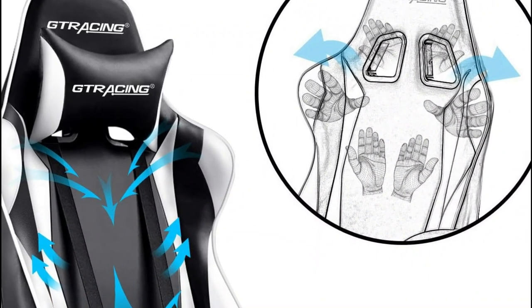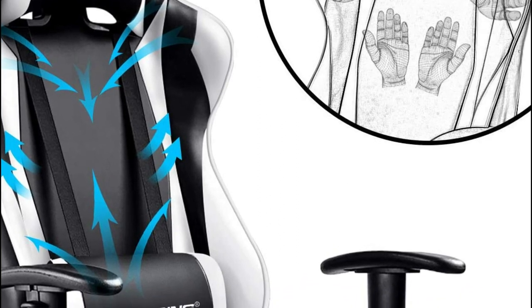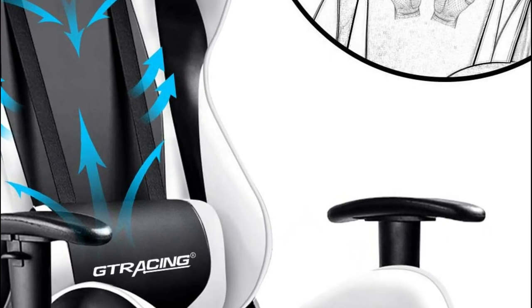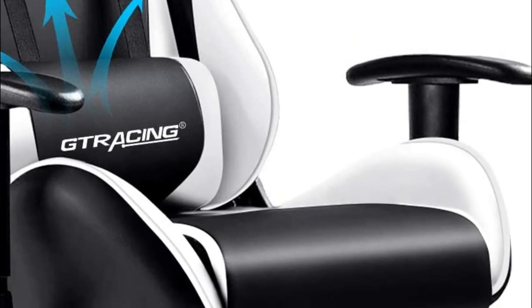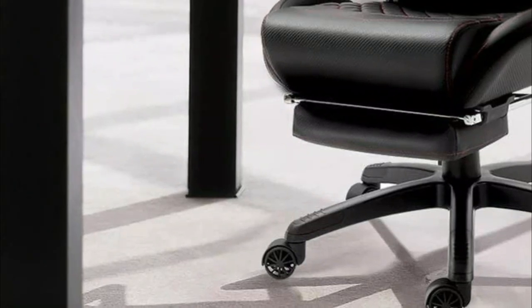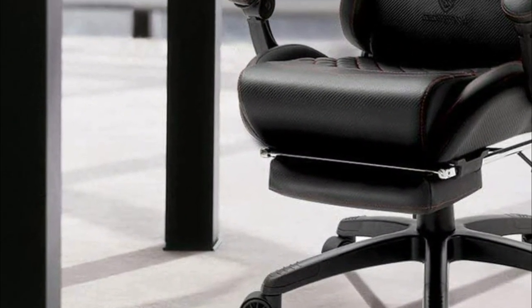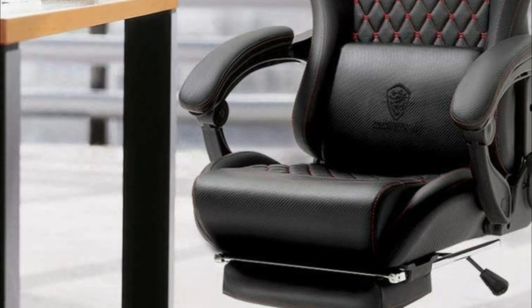When it comes to finding the best budget gaming chair, there are a few things you need to take into account. The first is size — make sure the chair you choose is big enough to support your body. The second is comfort — you'll want a chair that is comfortable and provides good back support. And finally, price — you don't want to break the bank, so look for one that is affordable.